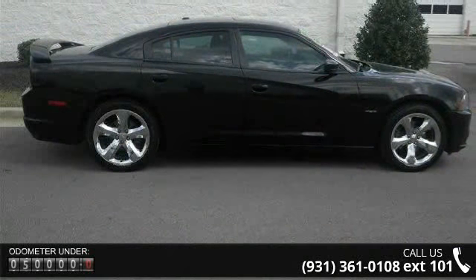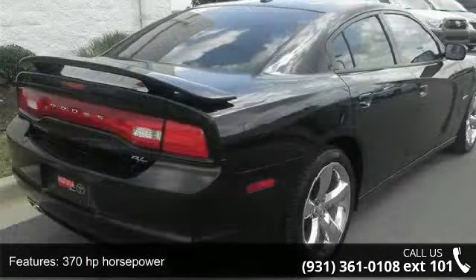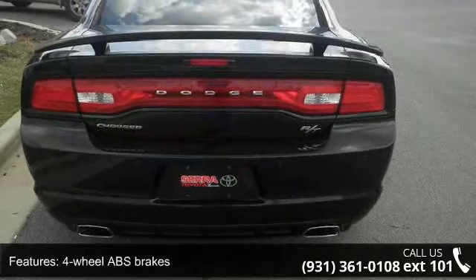Enjoy these notable features: 370 horsepower, 4 doors, 4-wheel ABS brakes, 5.7 liter V8 engine, and an 8-way power adjustable driver's seat.